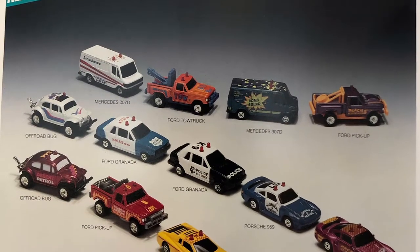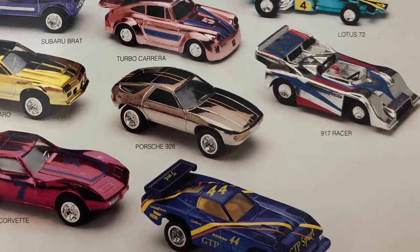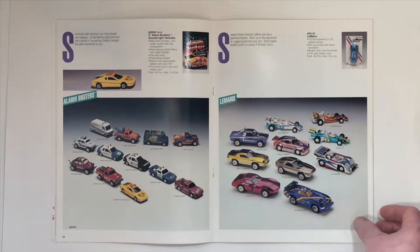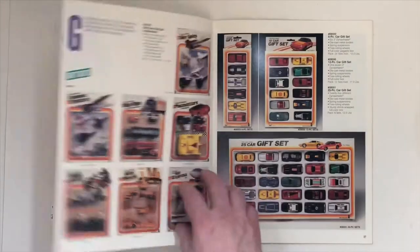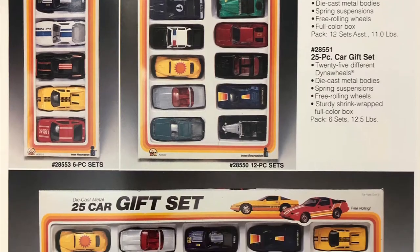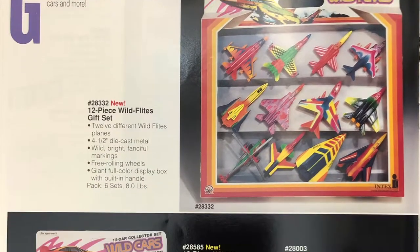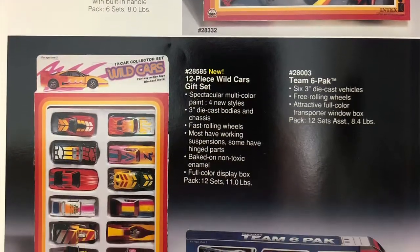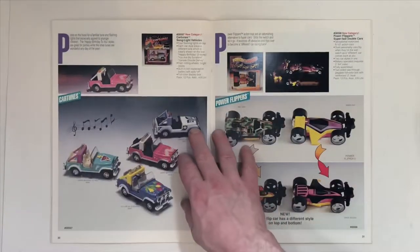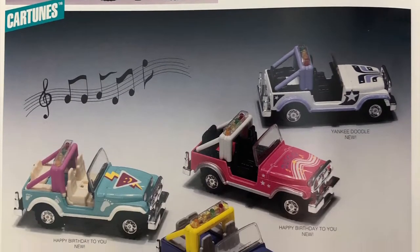Alarm Busters — I think that's a new one. And the Le Mans. This Mustang right here looks like a new variation. Gift sets and more gift sets. Gift sets for the Wild Cars — that's new. Car Tunes — that's new as well. Bunch of Wrangler Jeeps that play sounds.